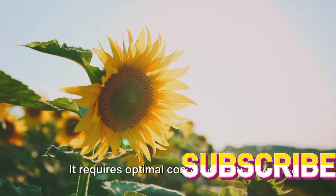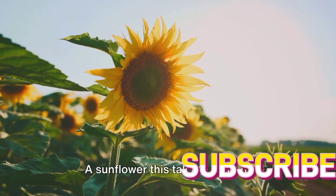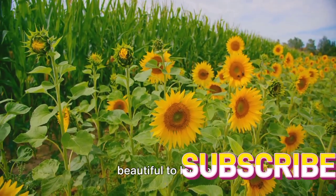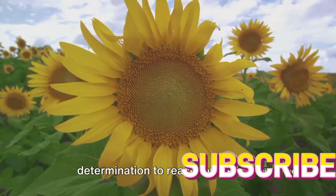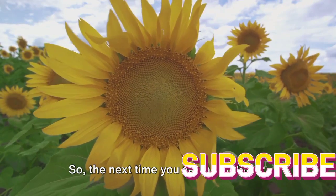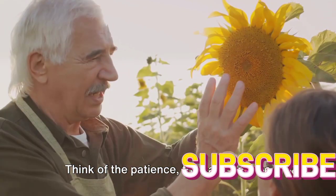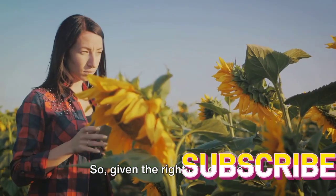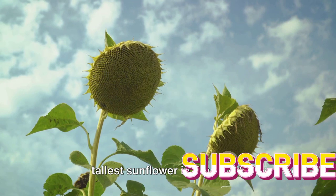Growing a sunflower of this magnitude is no small feat. It requires optimal conditions: plenty of sunlight, nutrient-rich soil, and a whole lot of patience — but the reward is certainly worth the effort. A sunflower this tall is a testament to the awe-inspiring power of nature. Sunflowers are not just beautiful to look at; they are fascinating in their growth and adaptability, and their ability to grow so tall reflects their determination to reach for the sun. So the next time you see a sunflower, remember the giant that reached over 30 feet into the sky, and perhaps it will inspire you to see the potential in the everyday things around you.